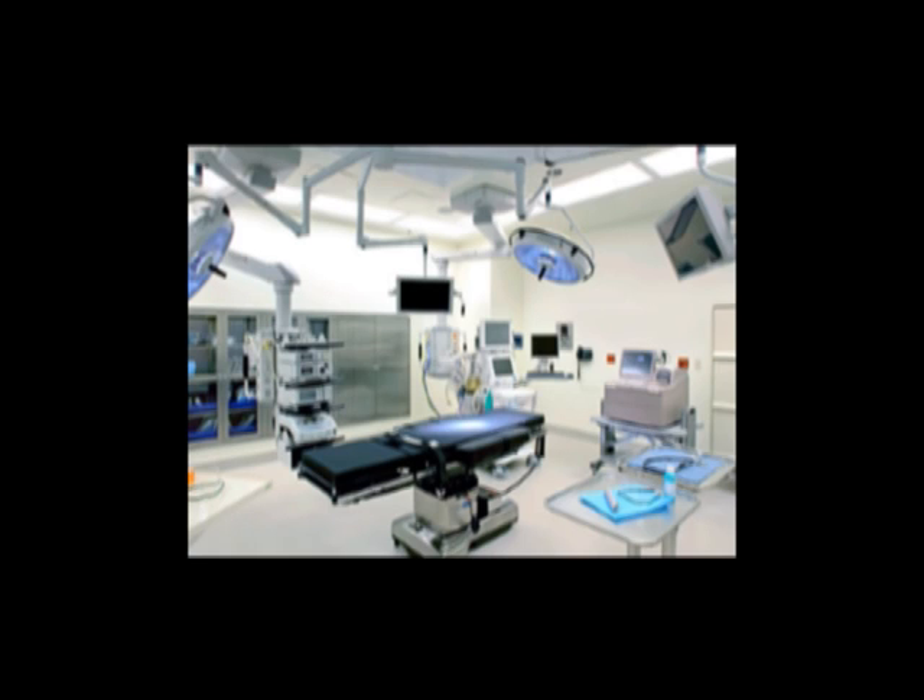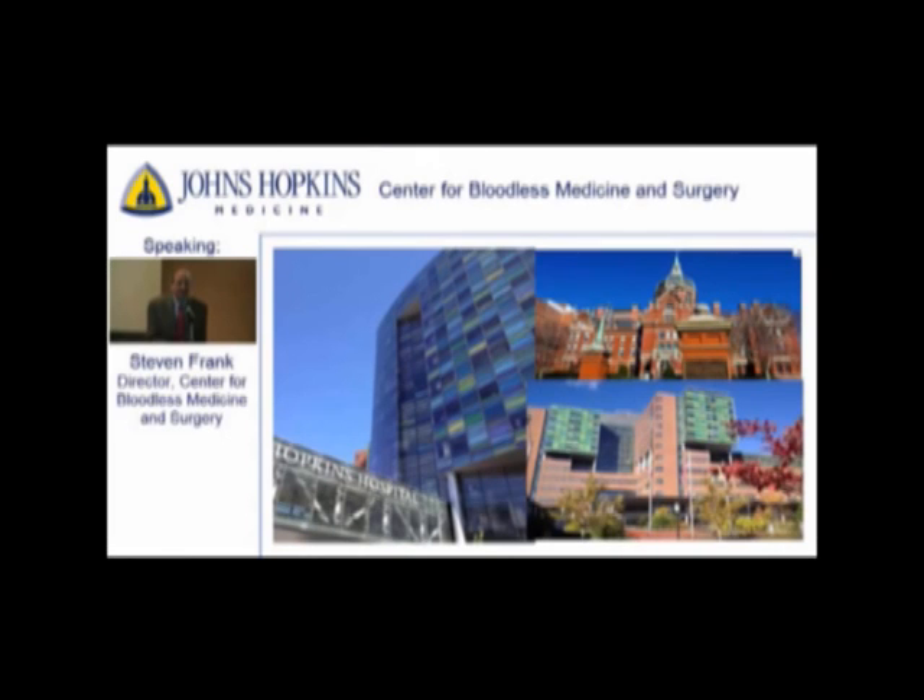Your doctor has just informed you that you are going to need a big operation — an operation with anticipated significant blood loss. They indicated that your hemoglobin isn't high enough to safely perform the procedure you require. It is understood that you don't feel comfortable accepting blood products. That's okay. You've been referred to a team of individuals at the Center for Bloodless Medicine and Surgery.